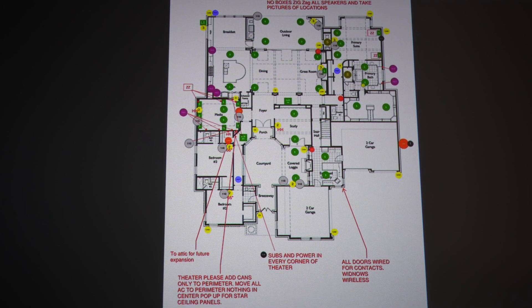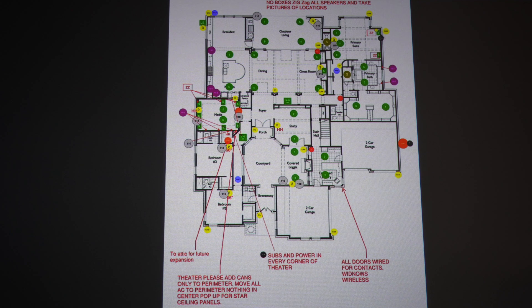Closet, master bathroom, surround sound in the master — and I actually moved this touch panel, which is actually a Josh AI dot, over here.